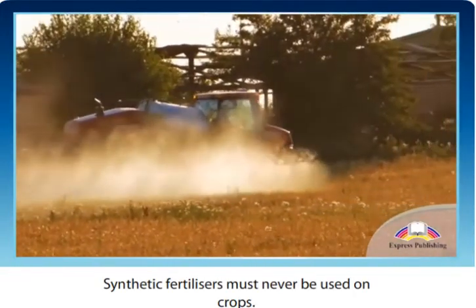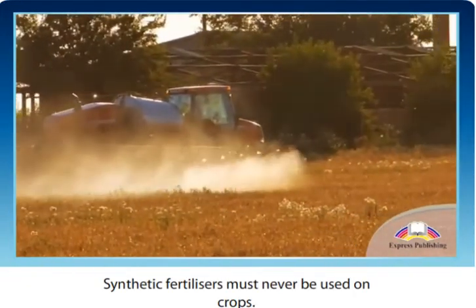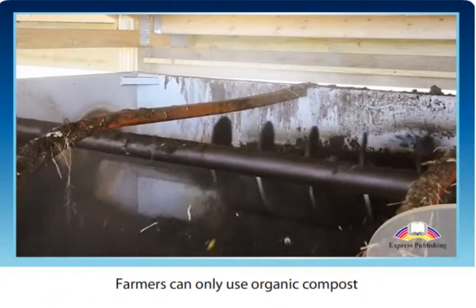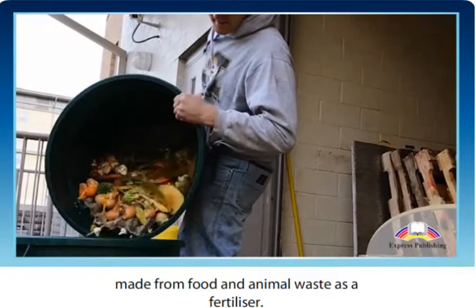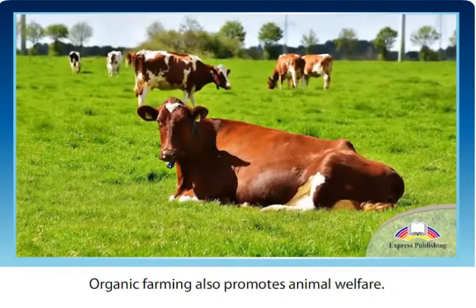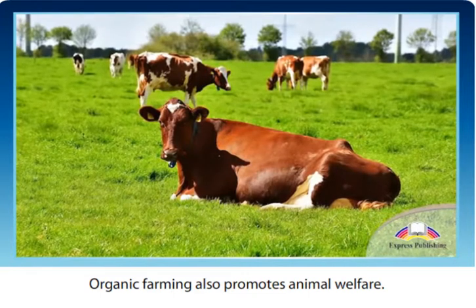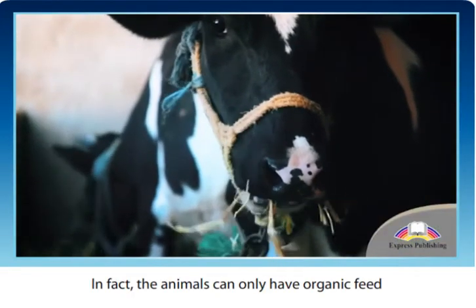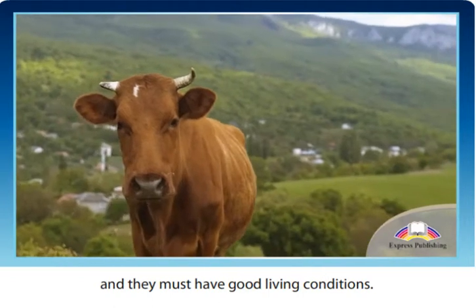Synthetic fertilizers must never be used on crops. Farmers can only use organic compost made from food and animal waste as a fertilizer. Organic farming also promotes animal welfare. In fact, the animals can only have organic feed and they must have good living conditions.